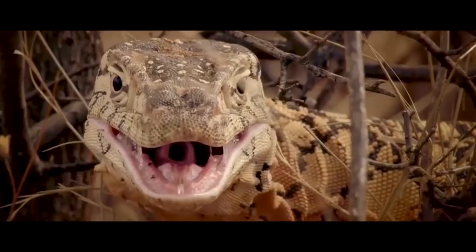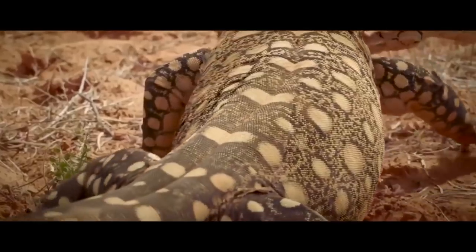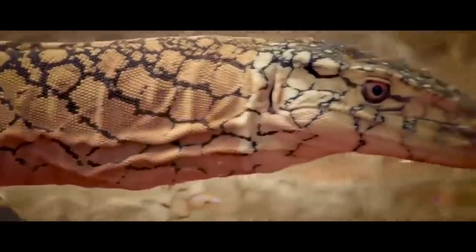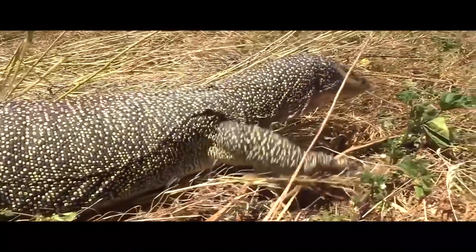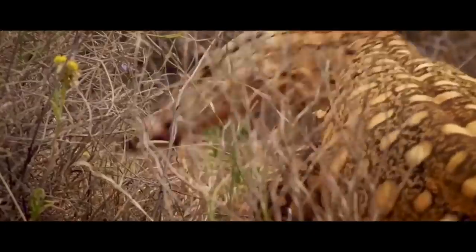As befits a cold-blooded animal, the monitor lizard begins its day with a sunbath, thus restoring its body temperature. Living in the arid regions of Australia, the monitor lizard relies on its coloration to camouflage itself against the sparse vegetation. This reptile can ambush its prey, but it prefers active hunting.